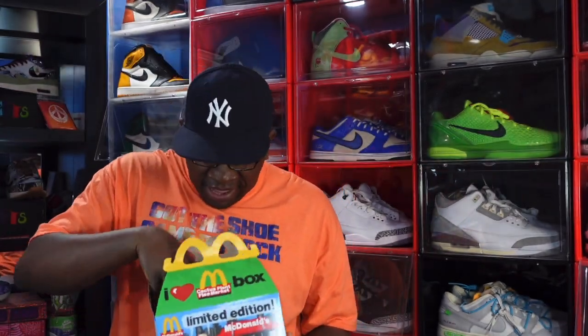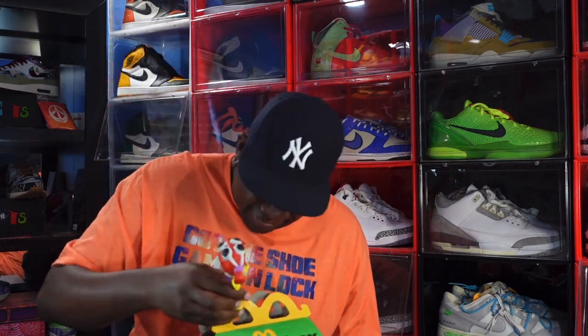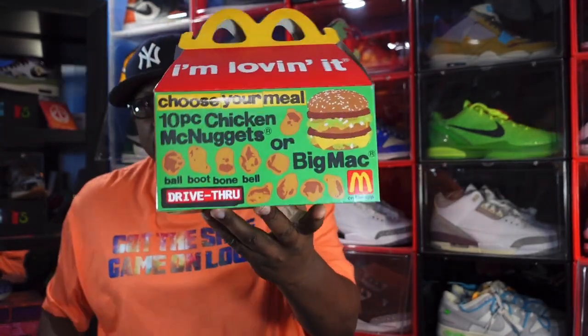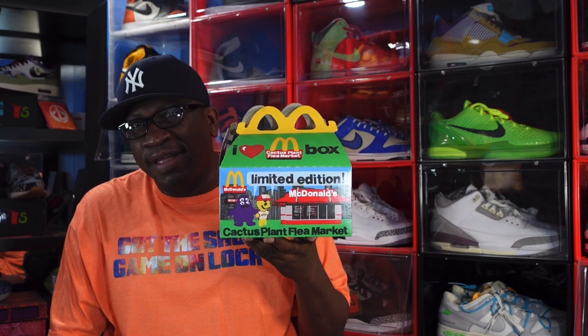This is the Cactus Plant Flea Market adult Happy Meal from McDonald's, and you had all of the items to collect. Everyone was trying to get Grimace, Miss Birdie, Hamburglar — he was a real tough one to get — and the Cactus Plant Flea Market guy. We got the whole set. These made a return appearance in 2022, with grown people getting a Happy Meal along with 10-piece nuggets or a Big Mac. The Cactus Plant Flea Market adult Happy Meal comes in at number 10 on the items to retro in 2022.